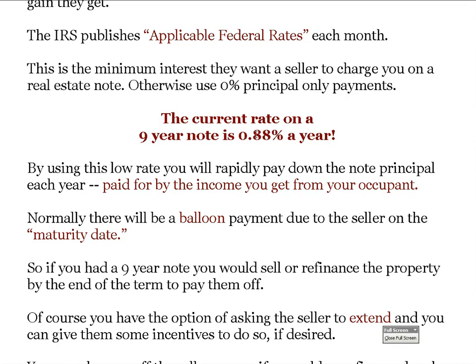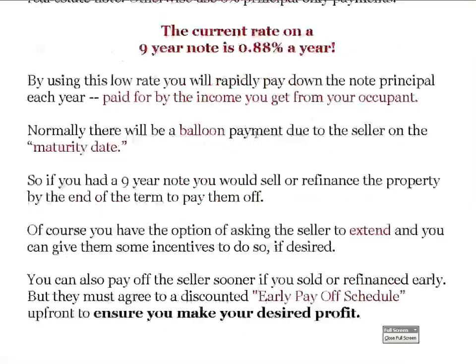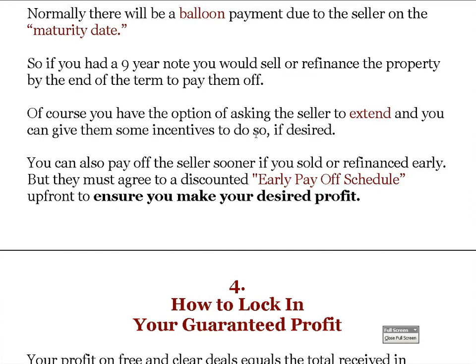By using this low rate you will rapidly pay down the note principal each year, paid by the income from the property. Normally there will be a balloon payment due to the seller on the maturity date, so you'd need to sell or refinance by the end of the term. Most of the deals I'm doing now I make nine and fifteen year offers — here's my highest price for 15 years and a lower price for only nine years. If the seller thinks the house is worth more, we'll go with a 20-year term.